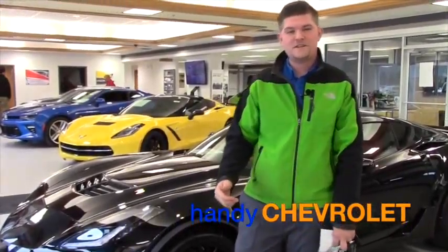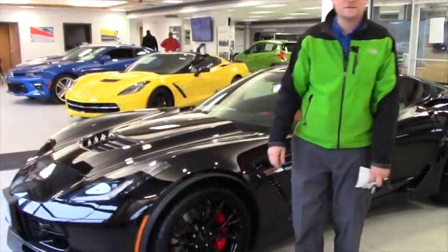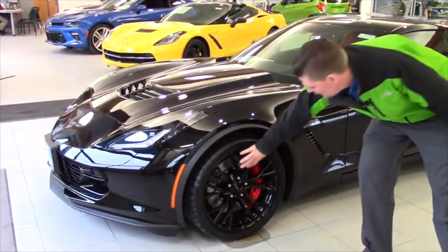Hey YouTube, I just wanted to send you a quick video on the all new 2016 Z06 Corvette. We just got it into the showroom. It's a beautiful sleek black car with the blacked out wheels.